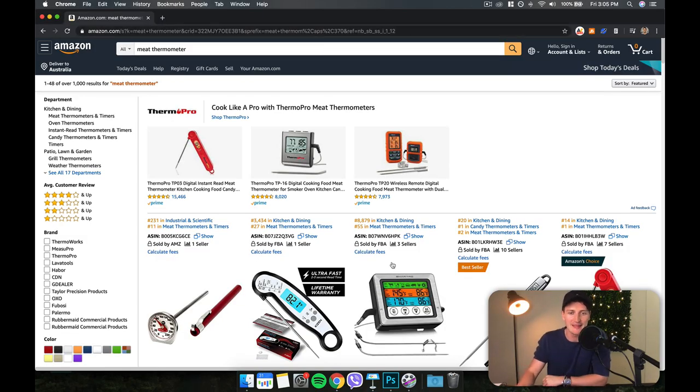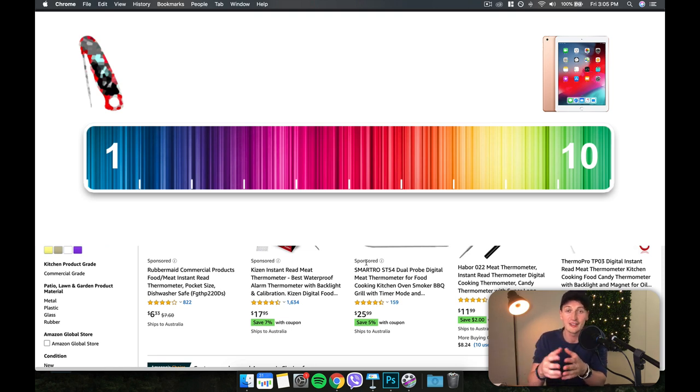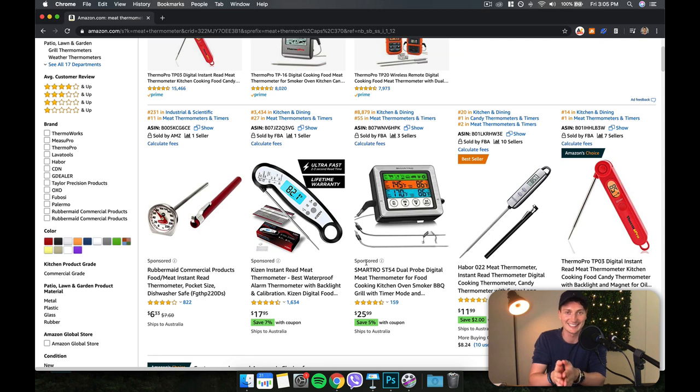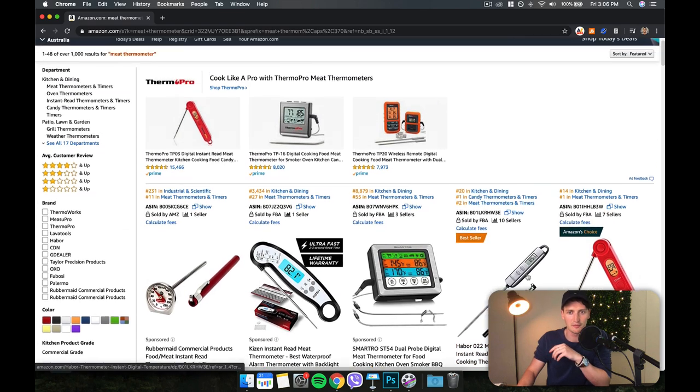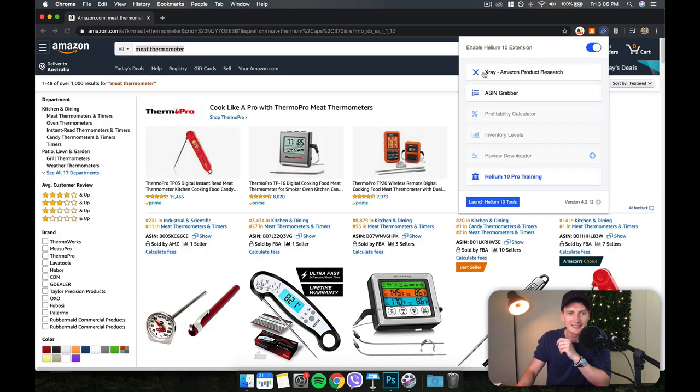Our first example is a meat thermometer — a level one innovation on the scale. A level ten is something like the iPad, radically introducing new technology costing millions of dollars, well outside most budgets. Level one includes free ways to innovate. If you only have a couple of thousand dollars to launch your product, you want to use level one or two innovations. We'll go up to level six, which needs a substantial budget but is still realistic for private label sellers launching on Amazon. We're going to use Helium 10 — link in the description — to see how much money the niche is making and what the search volume is.